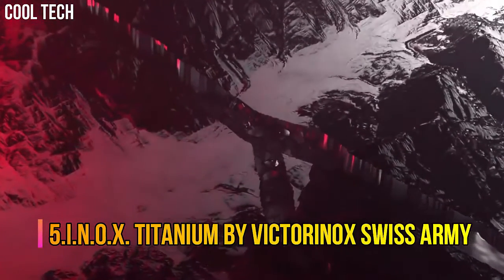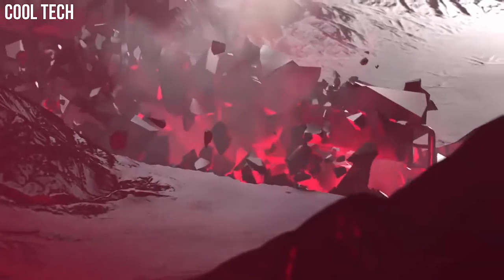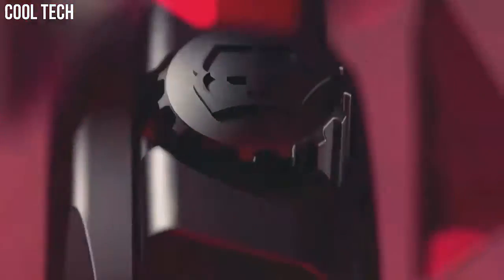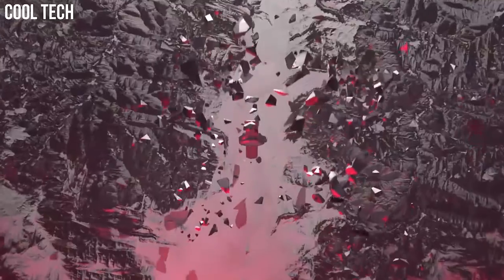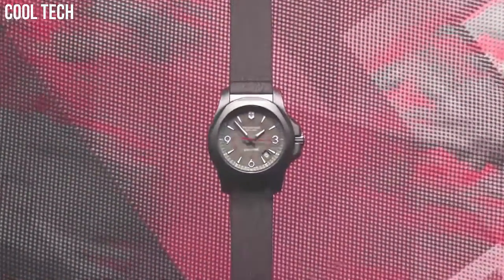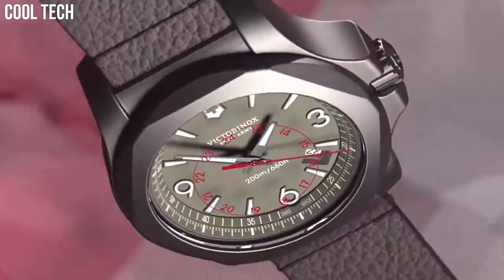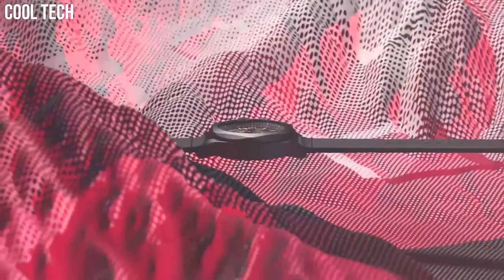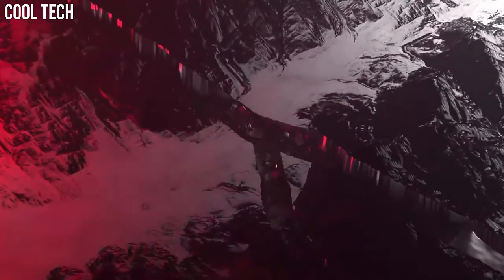Number 5: INOX Titanium by Victorinox Swiss Army. A smooth rubber strap wraps your wrist in soft comfort for a perfect fit, day or night. Etched lines in the band give a chain-link appearance, making this watch suitable for work, the weekend, and a night out. The titanium watch case is crafted from sandblasted titanium for a smooth, matte finish. Lightweight and hypoallergenic, this watch is functional and fashionable with a blue second hand to match the strap.